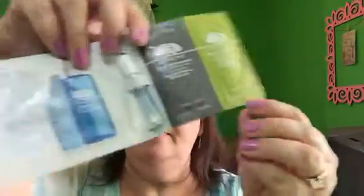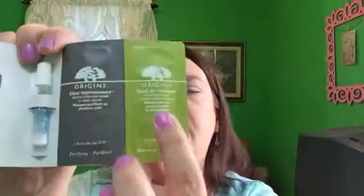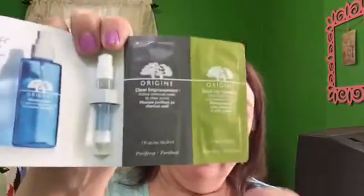Next from Origins, the new Maskamizer Skin Optimizing Mask Primer. It's a mask primer that hydrates your face to get it ready for the mask, which is something new — I've never heard of a mask primer before. Then it has two masks: one is Clear Improvement, which is a charcoal mask, and the other is Drink Up Intensive, which is an overnight extra moisturizing infused mask. So you've got like three options going on there, which is pretty neat.